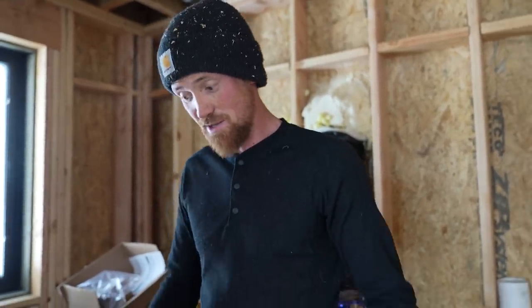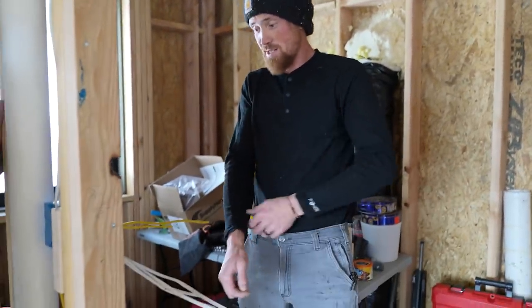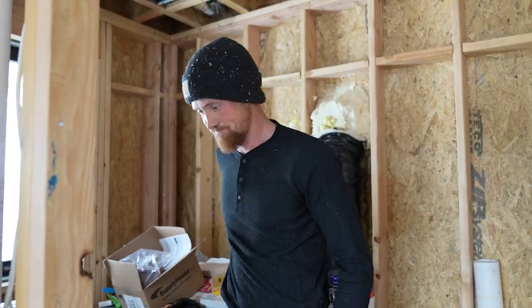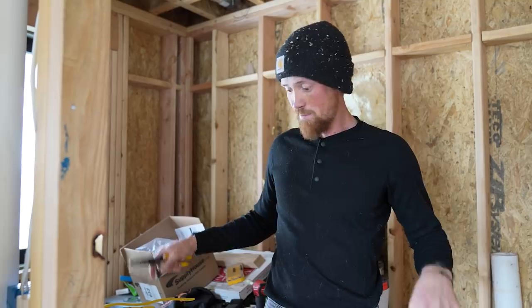There's a thousand wires coming into this box, two separate circuits, a lot of wire nuts. I don't actually know if it's going to work, but I'm going to do my best. Once I'm done with this, the bathroom, kitchen, and basement are done. Then we have four outlets and two switches, then the stairs, then the bedroom upstairs, and then we're done.